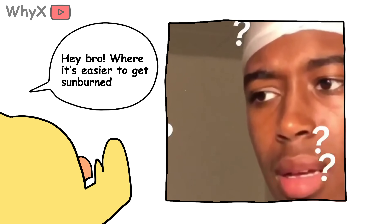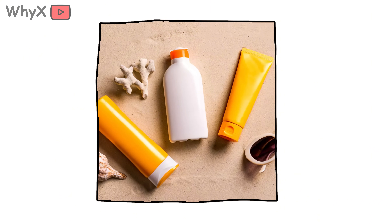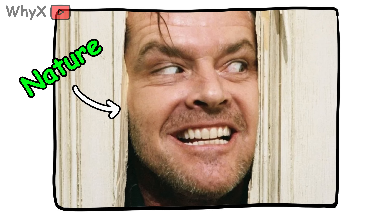Let's be honest. If someone asked you where it's easier to get sunburned, on a tropical beach or in the Arctic, you'd probably choose the beach. Sand, sun, sunscreen — you forgot to reapply. Classic vacation burn. But here's the twist: you're actually more likely to get scorched in the Arctic. Welcome to another episode of Nature is Out to Get You.